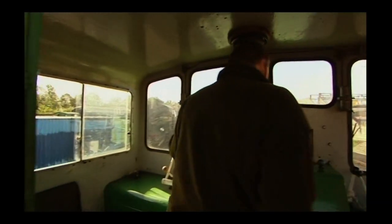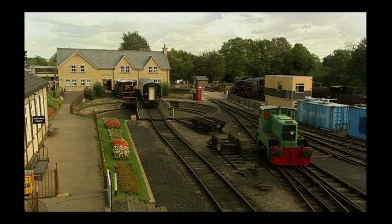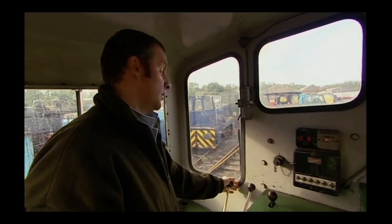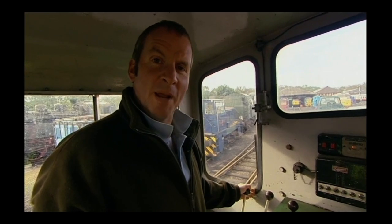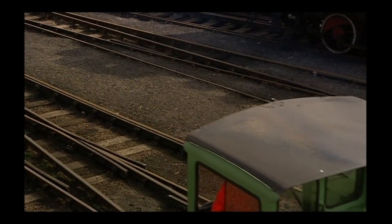Here we are in the cab. This is George, my second man. Let's go. Two toots on the horn to let people know we're on the move. A bit more revs — enjoy the sound of a six-cylinder diesel.